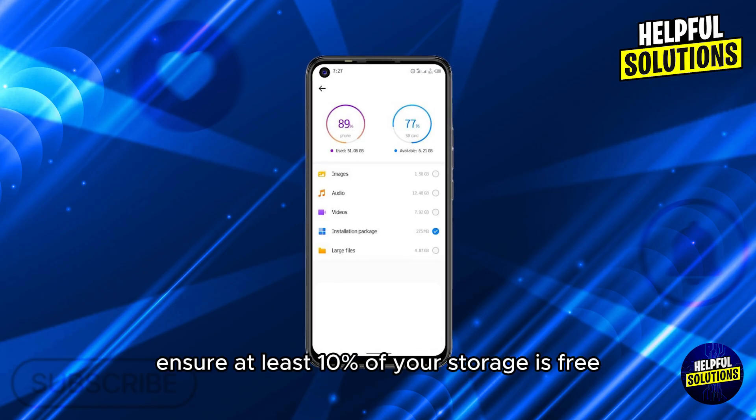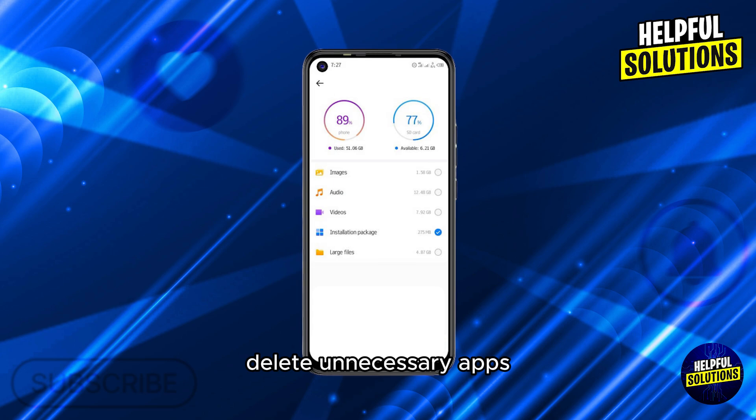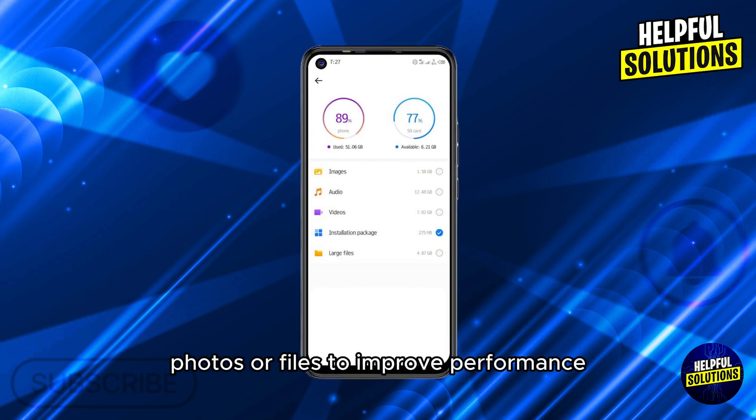Number three: free up storage. Ensure at least 10% of your storage is free. Delete unnecessary apps, photos, or files to improve performance.